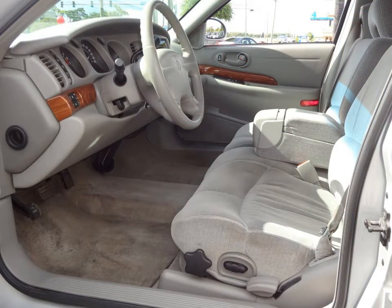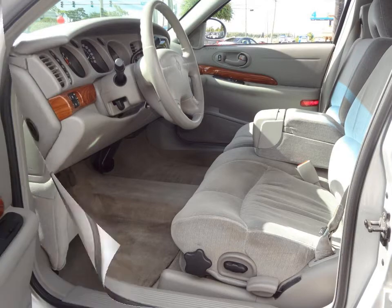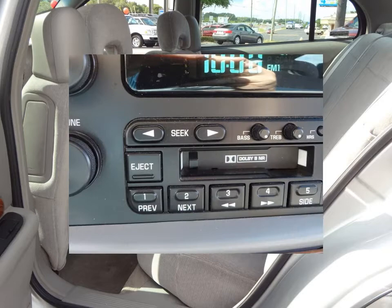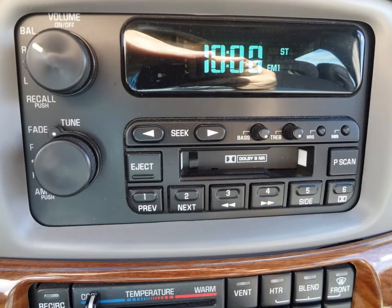Some of the features are power windows, power locks, power mirrors, remote keyless entry, AM FM stereo and much more. Stop by for a test drive today.